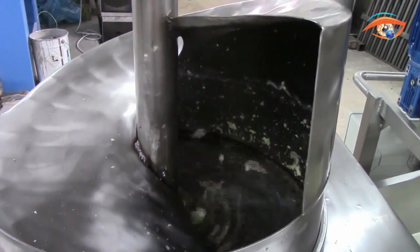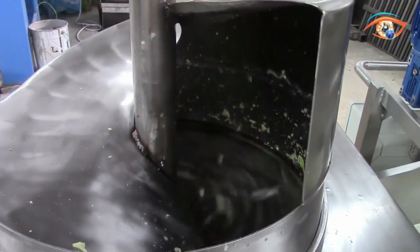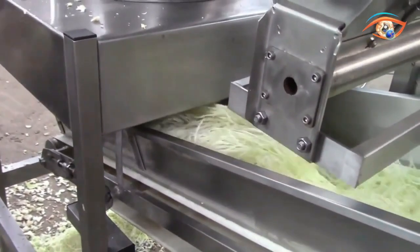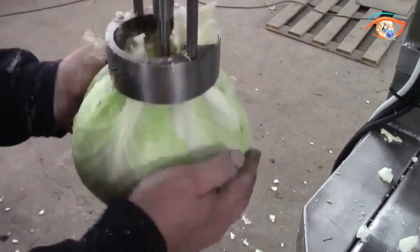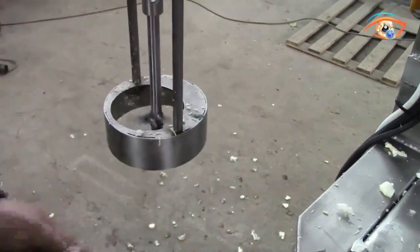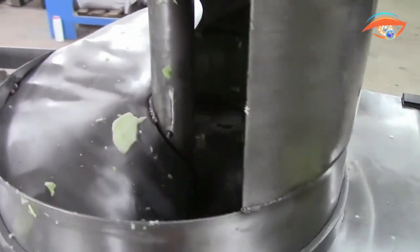The S55 is designed for convenience, featuring the option for easy transportation with equipped wheels. Cleaning is a breeze with the ability to wash it using low-pressure water, while the stainless steel construction of all food contact elements ensures hygiene and durability. Available in a powder-painted frame with a 3-layer lacquer or a full stainless steel version, the S55 combines functionality and reliability in vegetable processing.